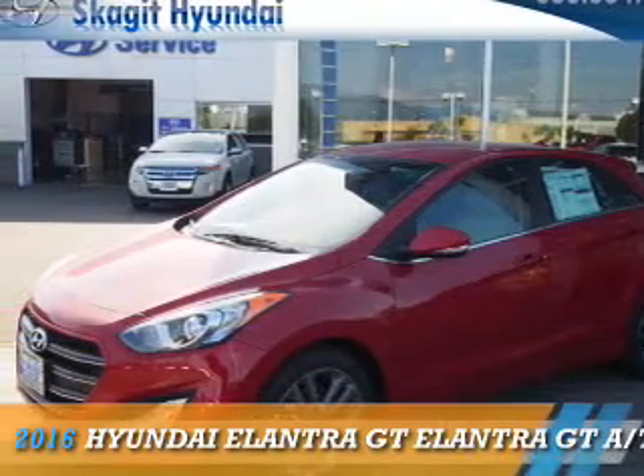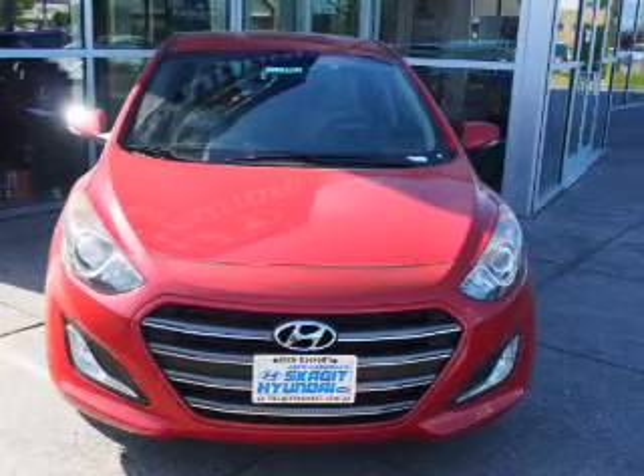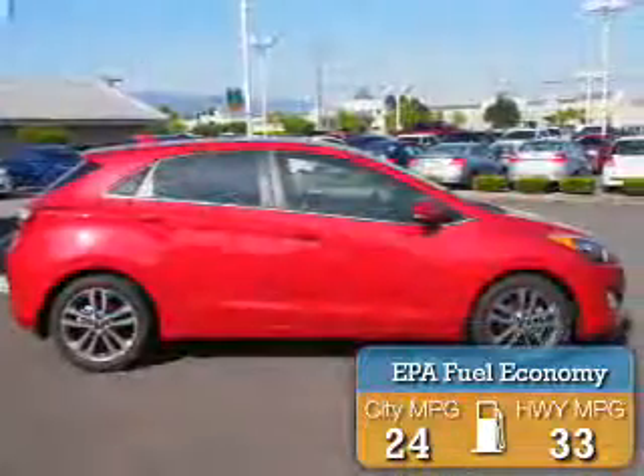Presenting the 2016 Hyundai Elantra GT. It's powered by front-wheel drive, a two-liter four-cylinder engine, and an automatic transmission. Great fuel efficiency saves you money by requiring fewer trips to the gas station.